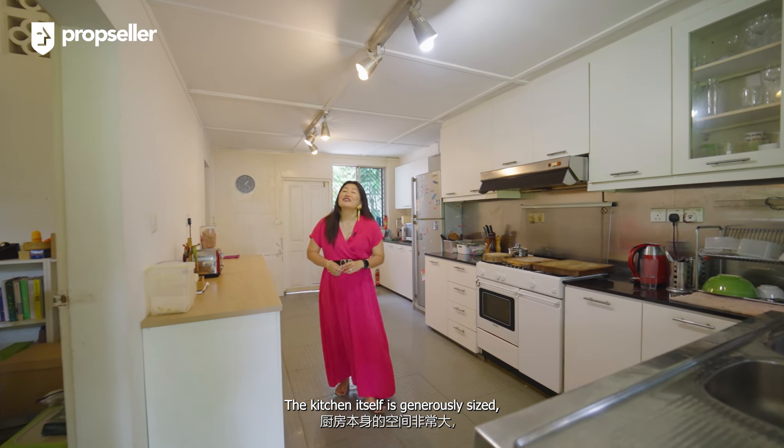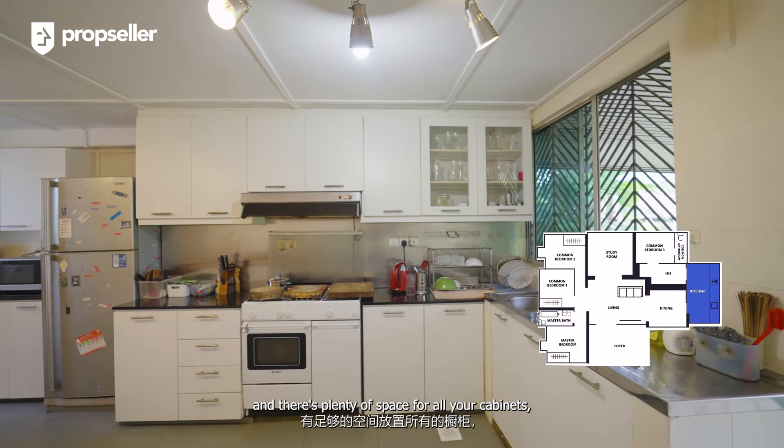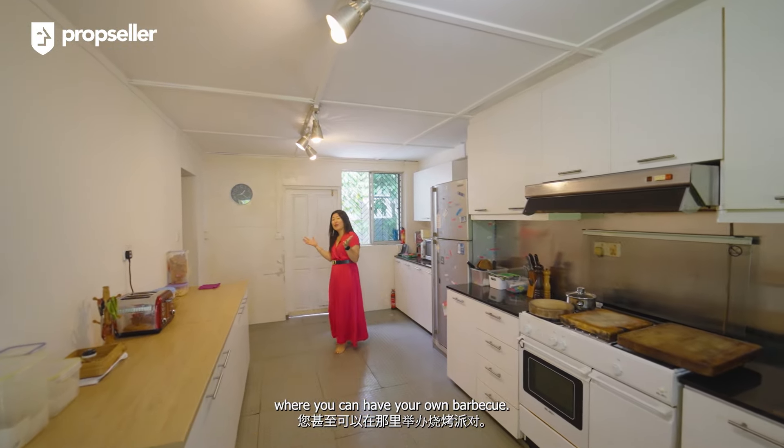The kitchen itself is generously sized, with plenty of space for all your cabinets, even a large fridge — and it overlooks a small garden at the back where you can have your own barbecue.